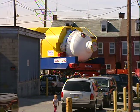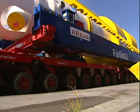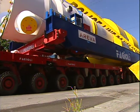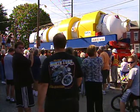The steam generators weigh about 510 tons each. And the whole package, including the transporter, is 820 tons. I wouldn't want that thing to fall on my foot.